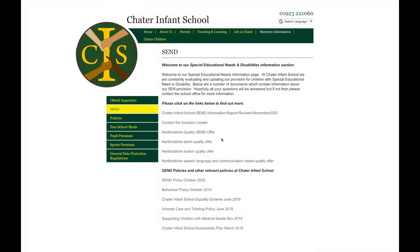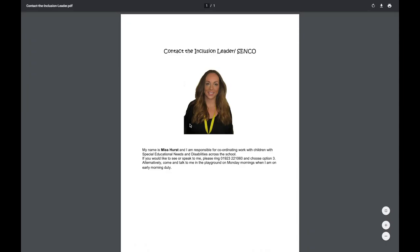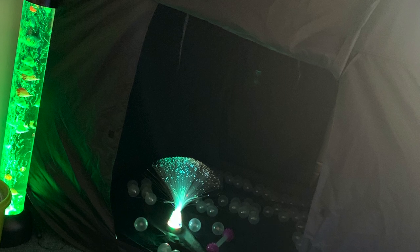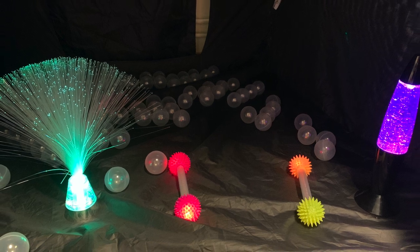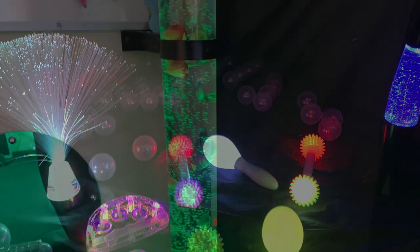Please click on Statutory Information in the top right corner where you can view our SEND Information report. This document will outline the processes and routes the school will take if your child has special educational needs. You can also find information on how to contact us, as well as the Hertfordshire offers for a range of special educational needs and all of our school policies related to special needs. We have a sensory room at Chater called the Robin Room. The room is accessible for all children, particularly those with special needs who require sensory breaks, time to relax or a quiet space to complete activities. The children enjoy coming here and the sensory tent and light-up equipment prove popular.